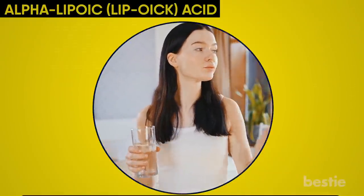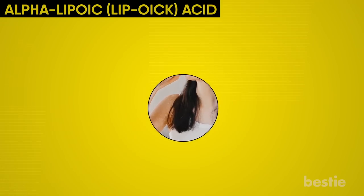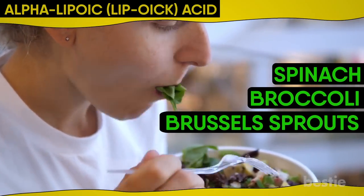You can take alpha-lipoic acid in the form of supplements. Some foods also provide a small amount, including red meat and liver. If you're a vegetarian, you can eat spinach, broccoli, and Brussels sprouts.